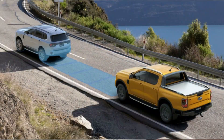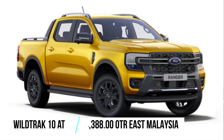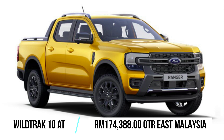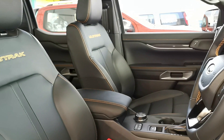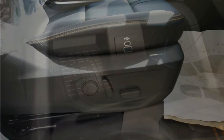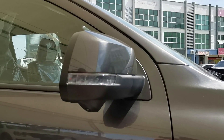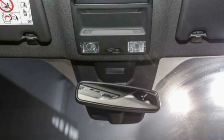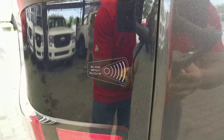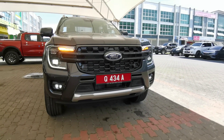Coming in at 148,388 Ringgit, the XLT Plus automatic gets you more features such as an ADAS system including autonomous emergency braking, forward collision warning, lane-keeping assist, and an easy-lift tailgate. Finally, the top-of-the-range Wildtrack will set you back 174,388 Ringgit, bringing leather upholstery with orange stitching, an eight-way power driver's seat, wireless phone charger, a 360-degree camera, side puddle lamps, an auto-dimming rearview mirror, and additional safety aids such as blind spot monitoring, rear cross-traffic alert, adaptive cruise control, automatic high beam, and evasive steer assist.